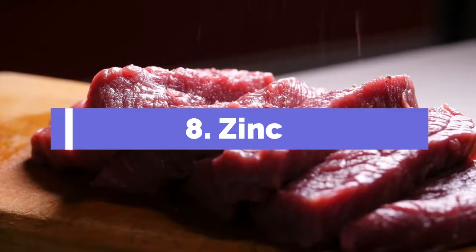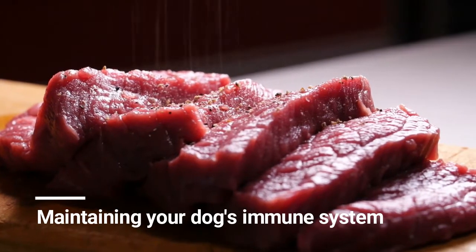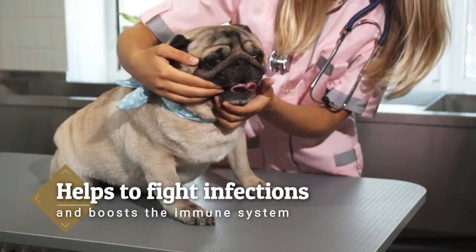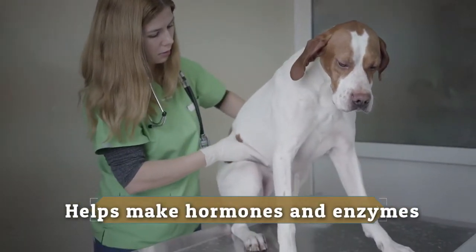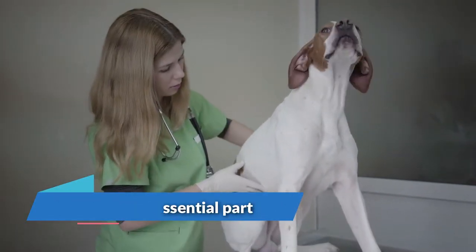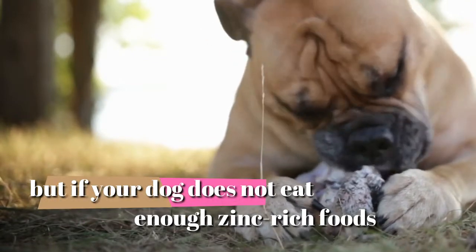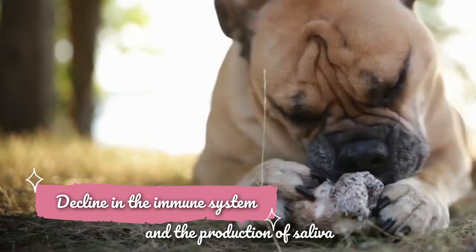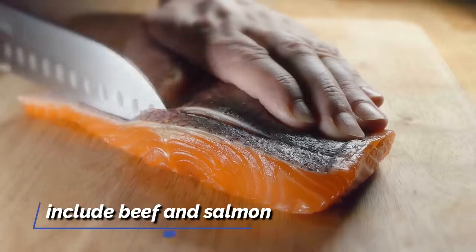8. Zinc. Zinc is an essential mineral that plays a role in maintaining your dog's immune system. It also helps to fight infections and boosts the immune system, and helps make hormones and enzymes, making it an essential part of the body's healthy functioning. Zinc deficiency is rare in dogs, but if your dog does not eat enough zinc-rich foods, it may exhibit a decline in immune system function and production of saliva. Dog foods that contain zinc include beef and salmon.